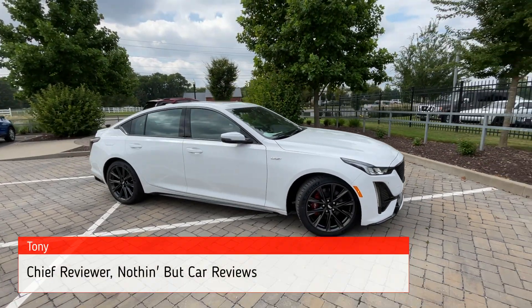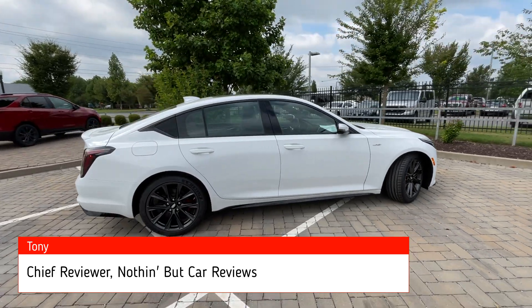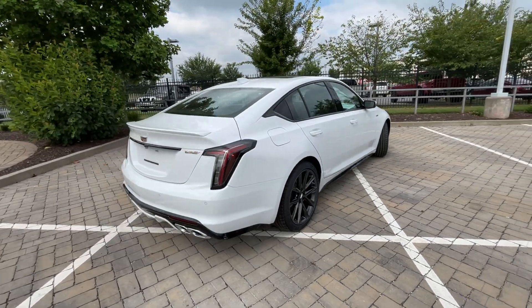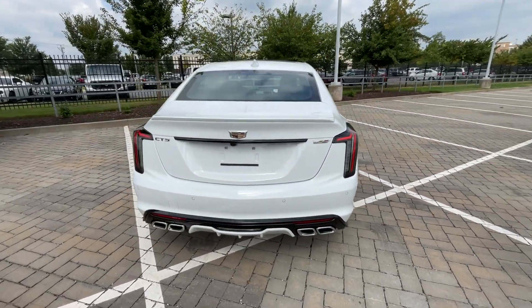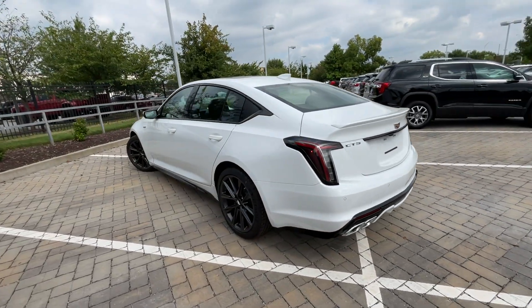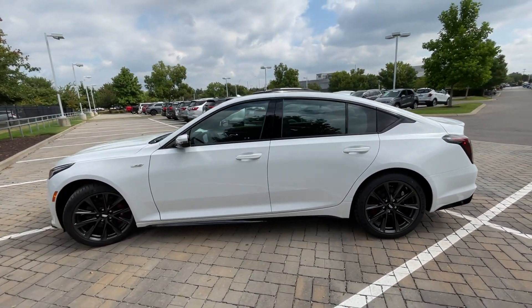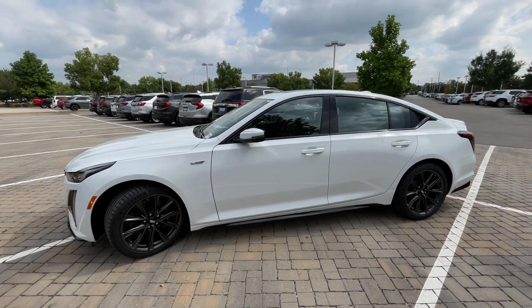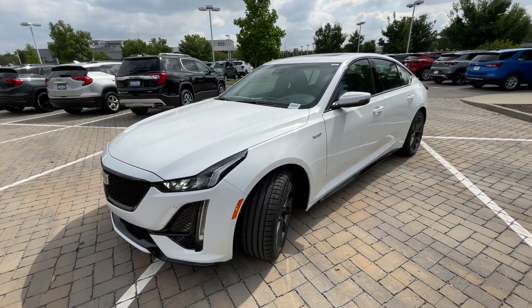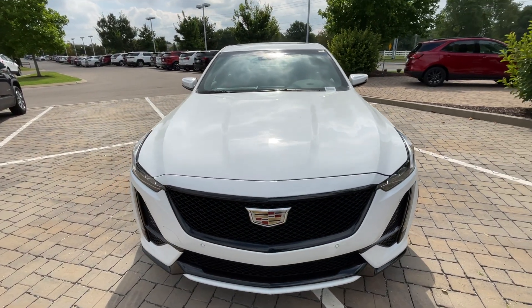Here we have a new 2024 Cadillac CT5 V-Series. This comes in Summit White, and then we have Jet Black with Jet Black accented leather red interior. The powertrain consists of a 3-liter twin turbocharged V6 engine mated to a 10-speed automatic transmission. This is actually the 20th year of Cadillac's V-Series, so you get a few commemorative badges and accents throughout.